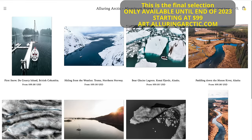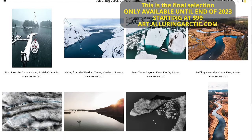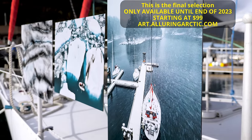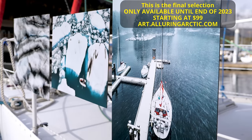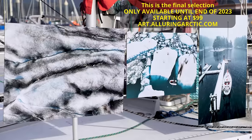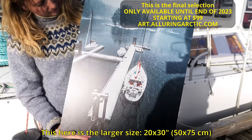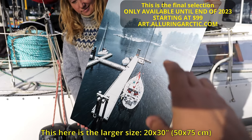Before we go on the water mission, I just want to remind you of this limited edition print run that I am selling. These prints are only available until the end of the year. Prices start at $99 and these ship worldwide at very reasonable rates. You also get free shipping if you order two or more prints. These are only gonna be available for a couple more weeks — go check out the store by clicking the link in the video description or up at the top.